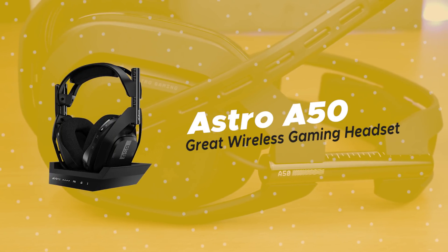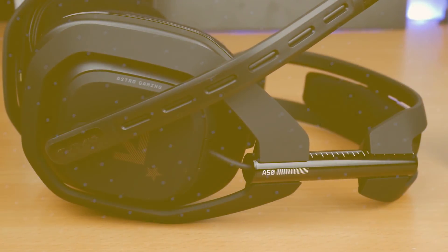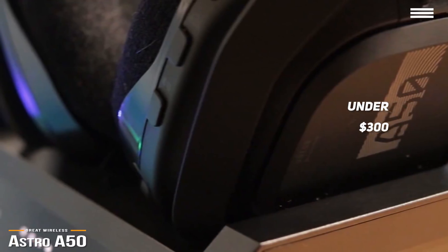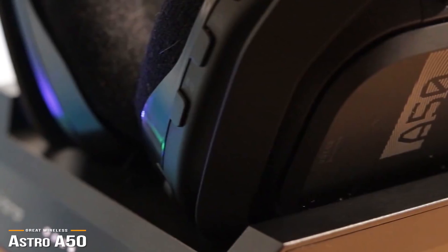First off, we have the Astro A50, our pick for a great wireless gaming headset. At just under $300, the Astro A50 is a great choice for those who are willing to put in a bit of investment. This wireless headset is well-constructed, versatile, sounds great, and delivers an immersive surround sound experience.